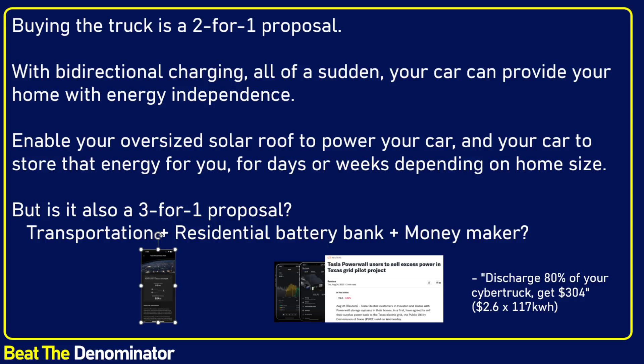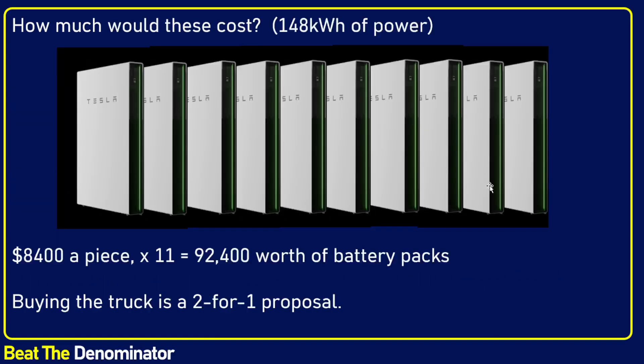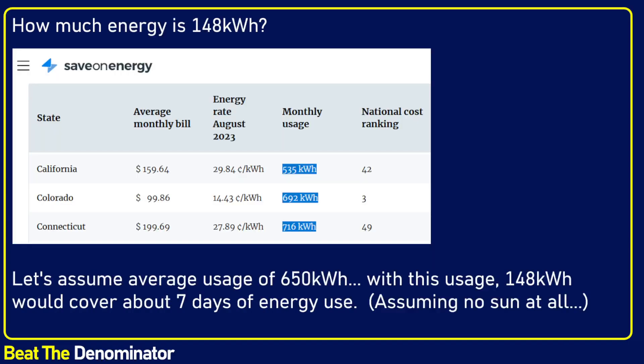I cannot understand who would buy an ICE car when you see the great benefits of these products. Tesla is my number one investment — of course I'm a little biased. Now, this really helps us understand the exponentiality. We can understand it just when we look at how many batteries are in that truck. It's a 10x compared to just buying a Powerwall.